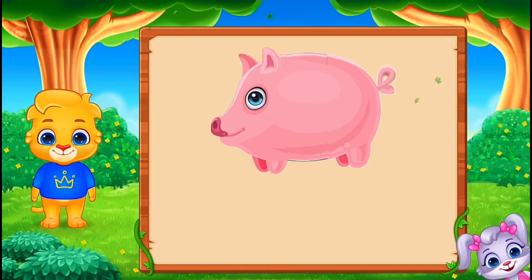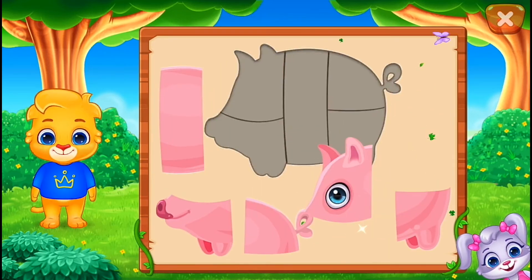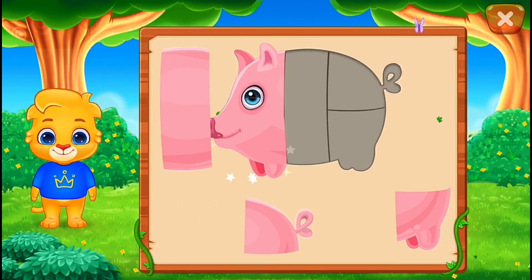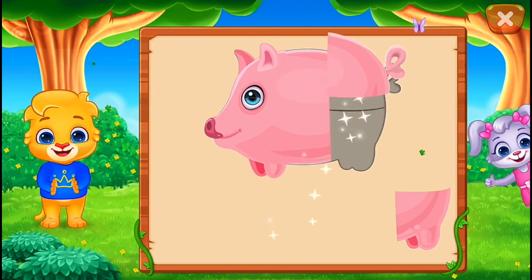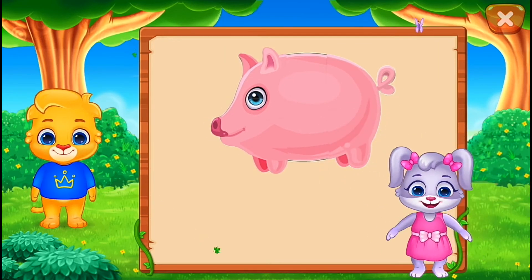It's a pig! Nice! Well done! Perfect! You did it!